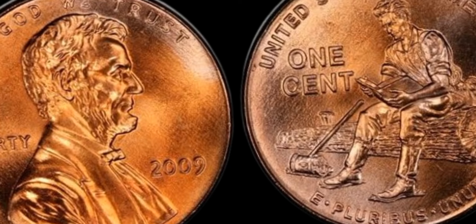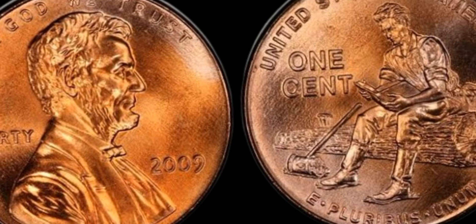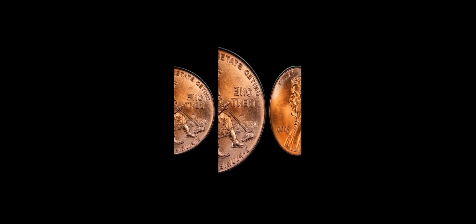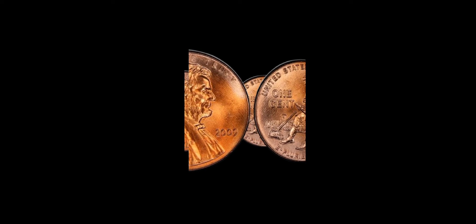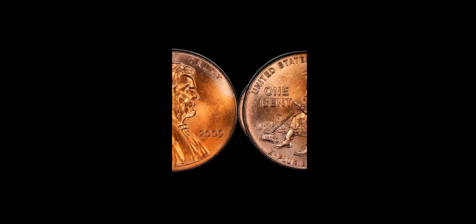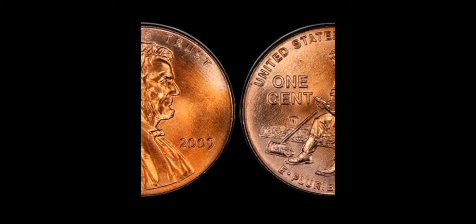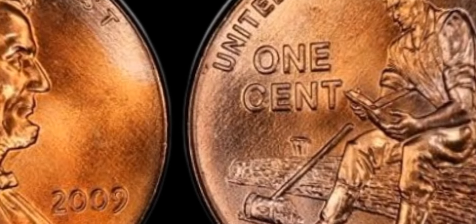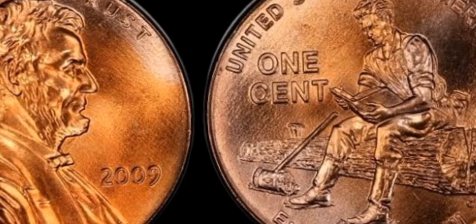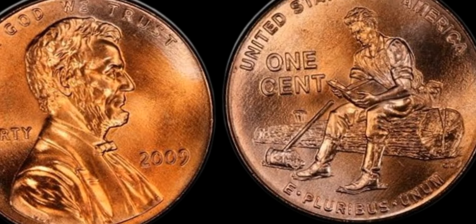If you happen to come across one of these rare coins in your pocket change, consider yourself incredibly lucky. To tell if you have a valuable 2009 Lincoln penny, carefully examine the reverse side of the coin and look for the spacing between the A and M in America. If the letters are close together, you may have a close AM variety that could be worth a small fortune. It's always a good idea to consult with a professional coin grader to determine the authenticity and value of your coin.